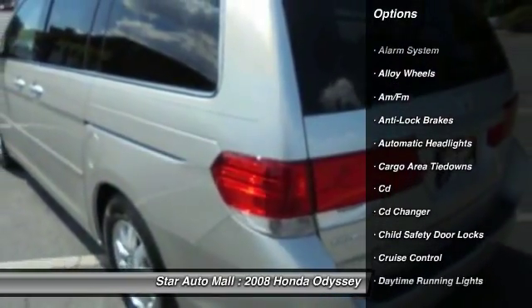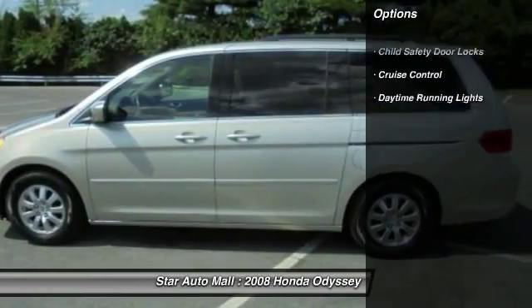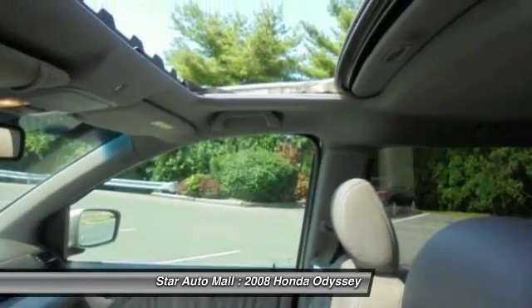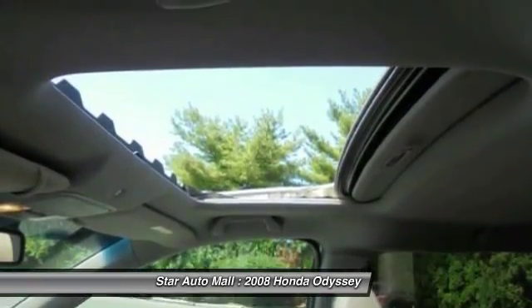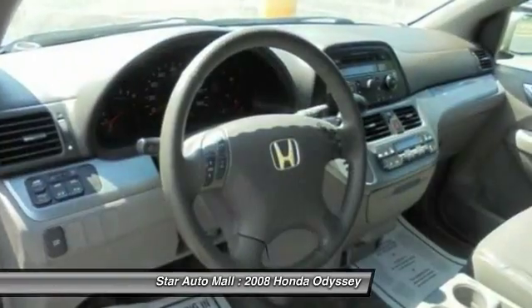Here are some of this vehicle's great options: keyless entry, heated seats, CD changer, anti-lock braking system, stability control, traction control, leather-wrapped steering wheel, driver airbag, alloy wheels, and front air conditioning.